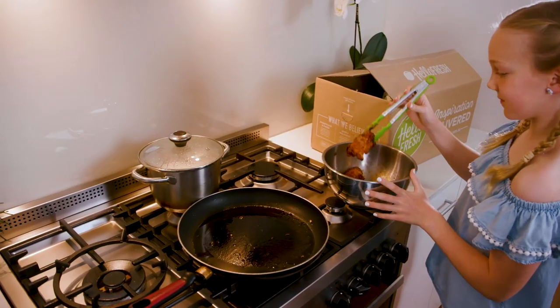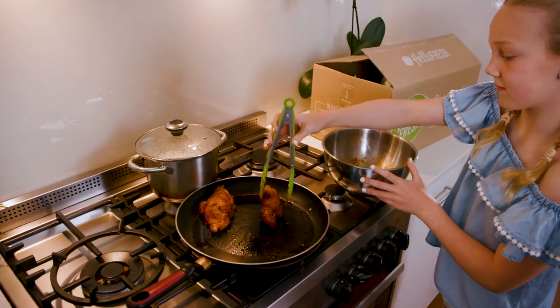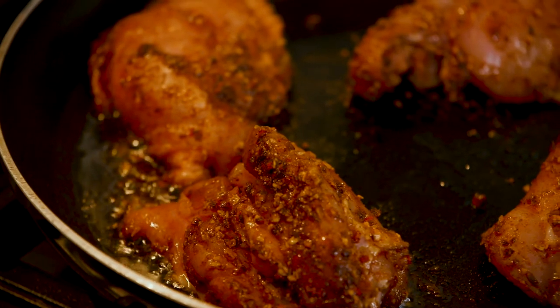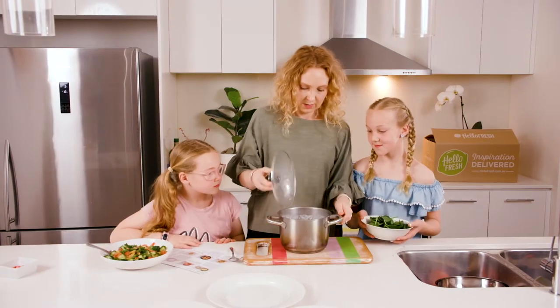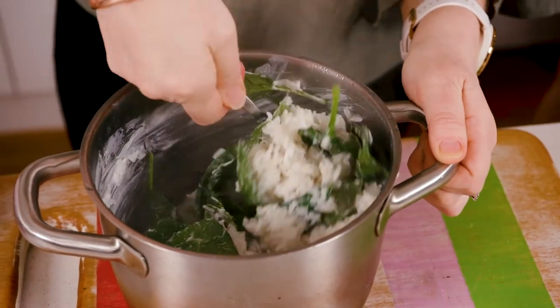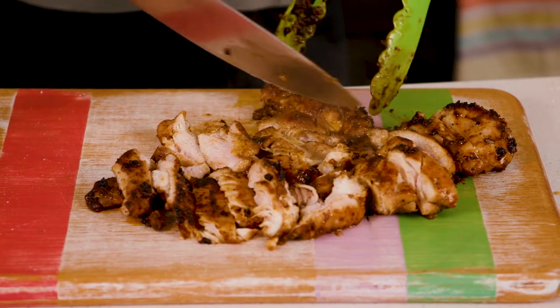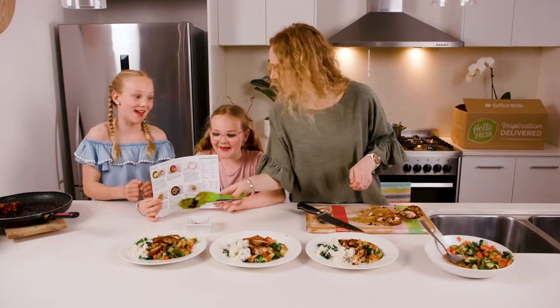Then mix and set aside. Return the same frying pan to a medium heat with a drizzle of olive oil. Add the chicken and cook, turning occasionally until golden and cooked through, probably around 10 to 14 minutes. Now season the rice with a pinch of pepper and stir through the baby spinach leaves until wilted. Slice the chicken. Divide the spinach rice and Caribbean chicken between plates. Serve with a cucumber pineapple salsa.